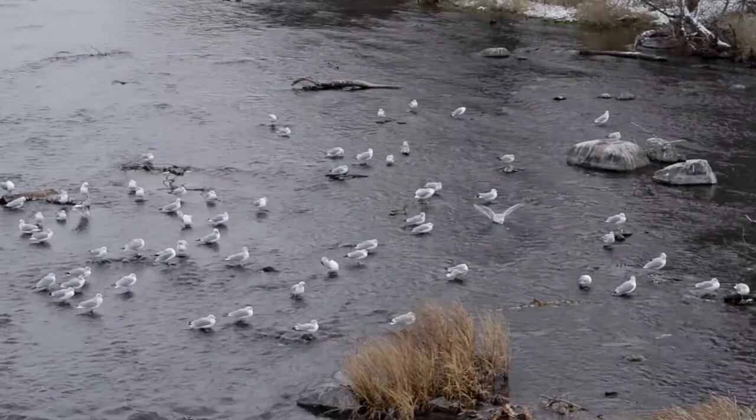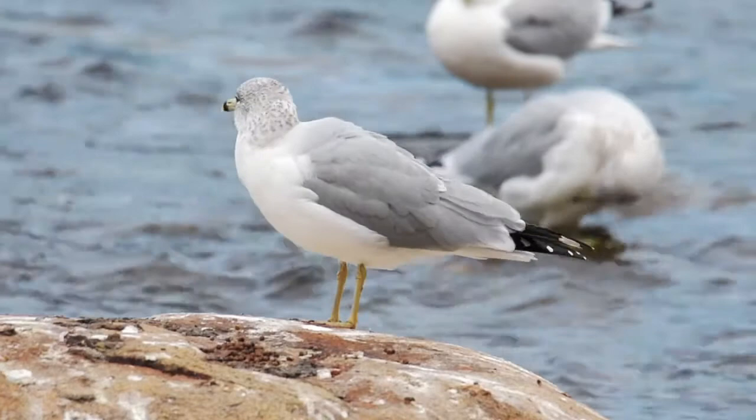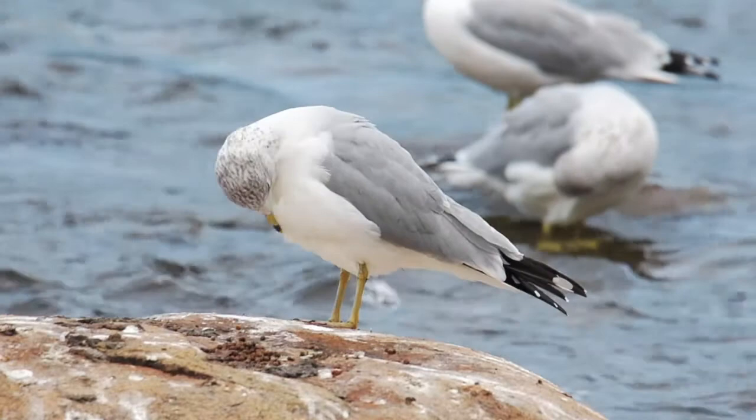Ring-billed gulls can stay here longer than most birds, slowly disappearing at the end of November and becoming quite scarce at the end of January. Then they come back at the end of February and early March.